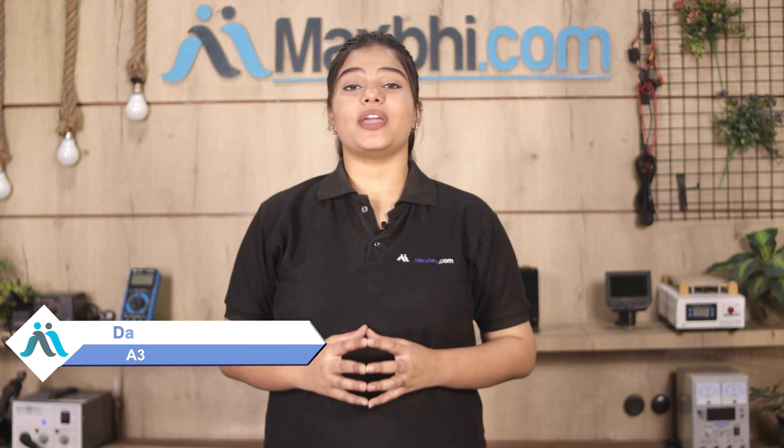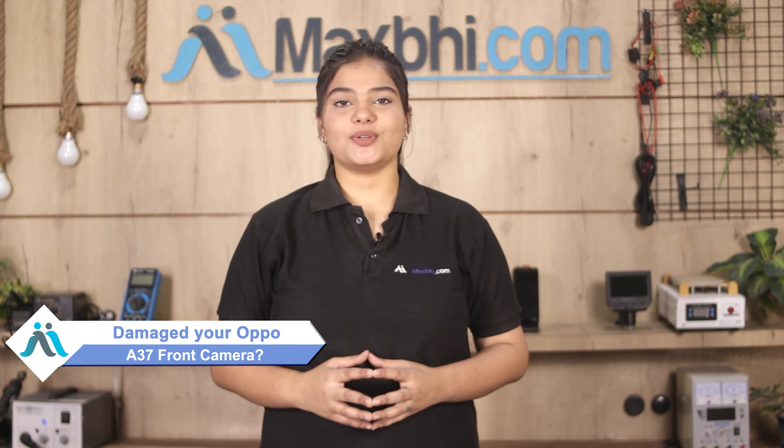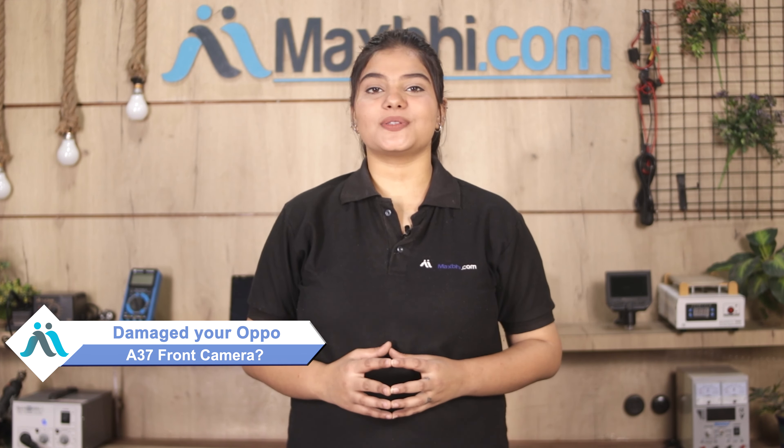Hi friends, this is Lucky from Maxp.com. The Oppo A37 front camera is damaged by the cap. Worried about the high repair cost of your smartphone?